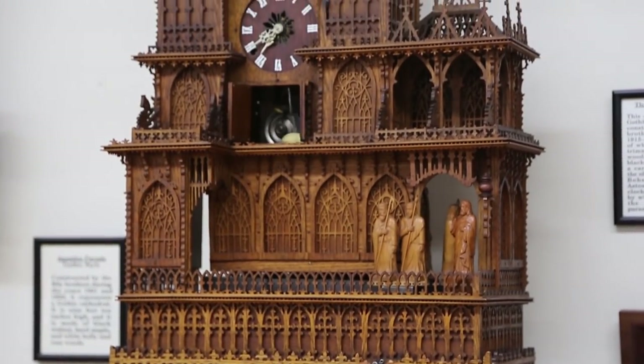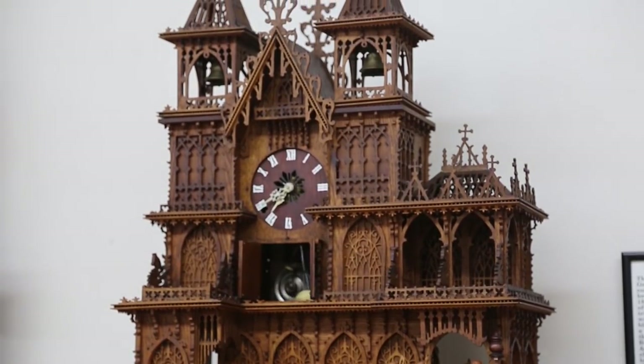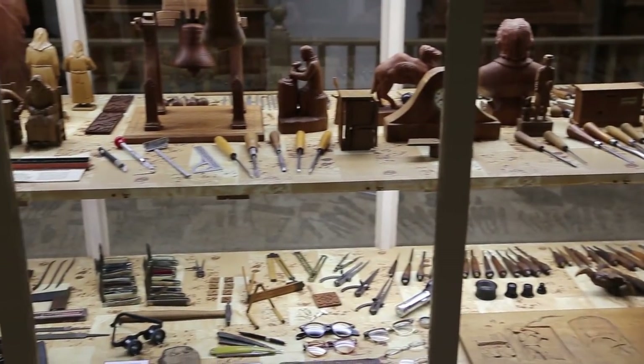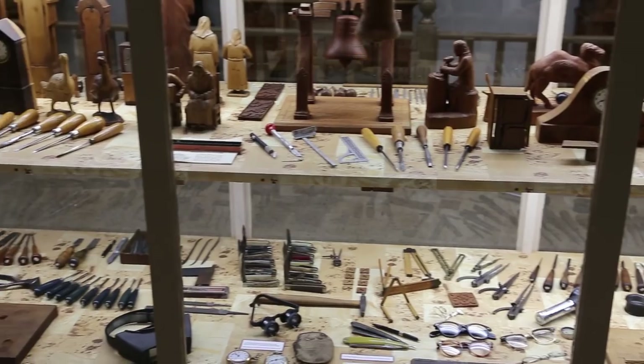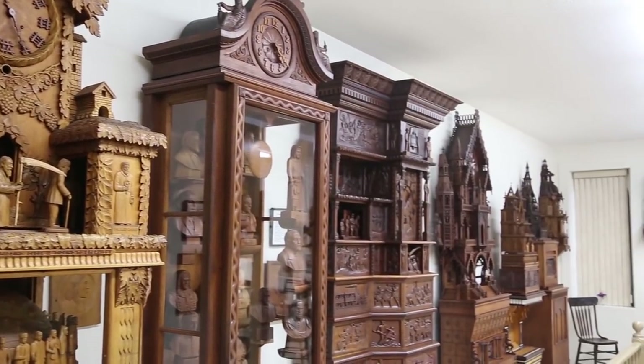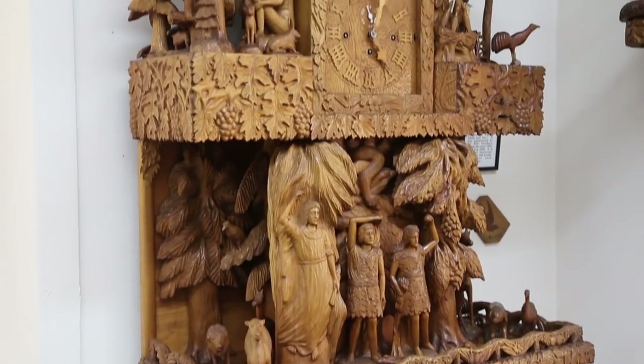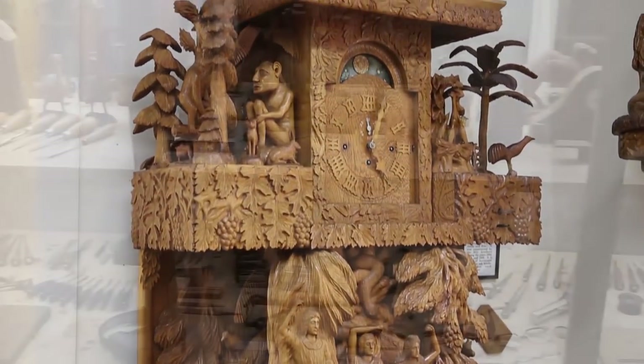There are many other clocks, and they all depicted various themes in history. The brothers were avid readers. They only had a fifth grade education — they went to country school, so fifth grade was the highest level they reached. But they were very widely read. They read three daily newspapers and any book they could get their hands on. That's where they got many of their ideas.